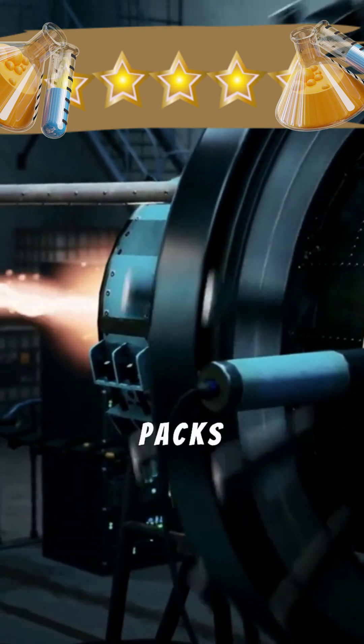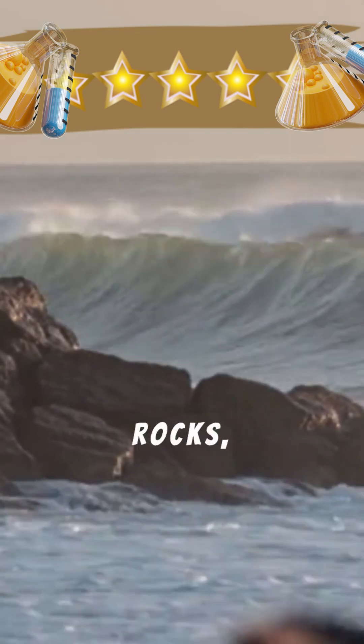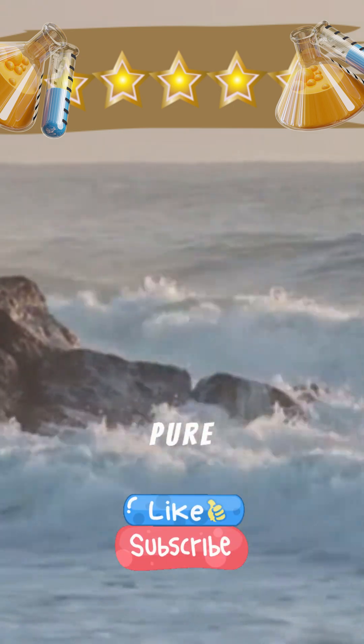This heavy, radioactive metal packs a punch. Uranium is incredibly dense, even denser than lead. You'll find it in rocks, soil, and even seawater, though it's rarely found in its pure form.